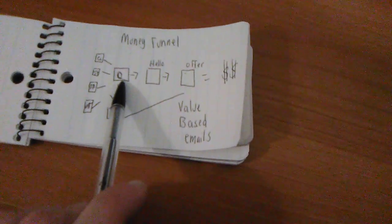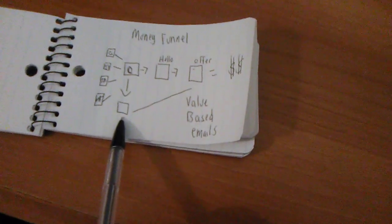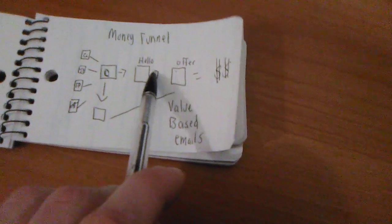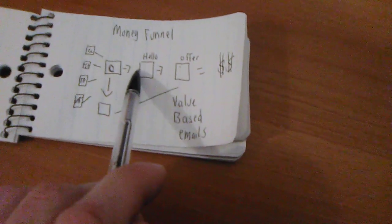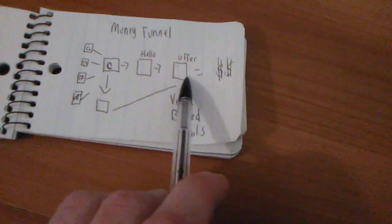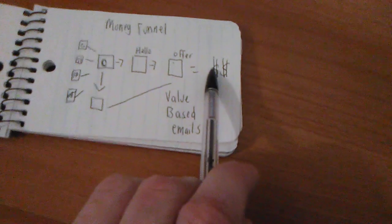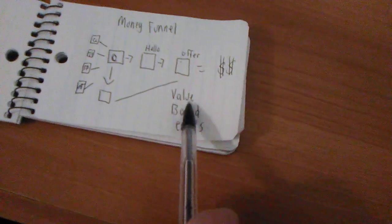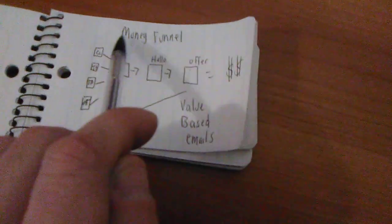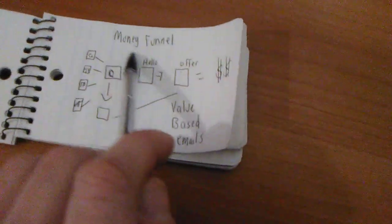A landing page where you collect the email, an autoresponder with a 30-day sequence set up, just one page that says, 'Hello, my name is Alex. Thank you for putting in your email. This is the offer that I recommend.' When they go to the offer, you make money. If they don't, you have value-based emails to remind them and send them back to the offer. This is my money funnel — a high-converting affiliate-based marketing funnel.